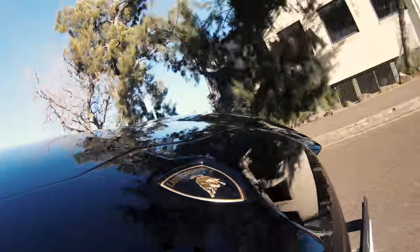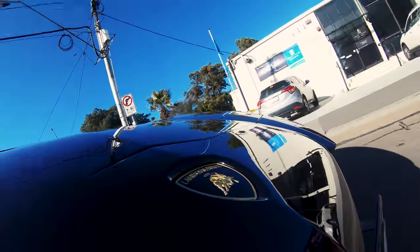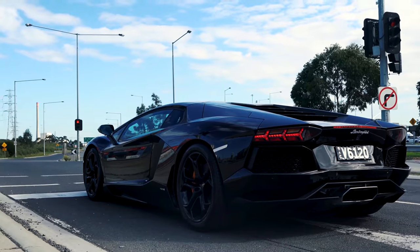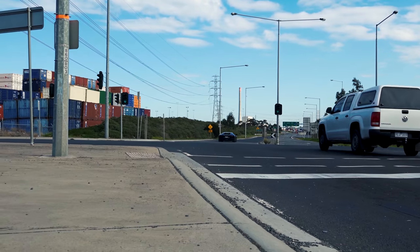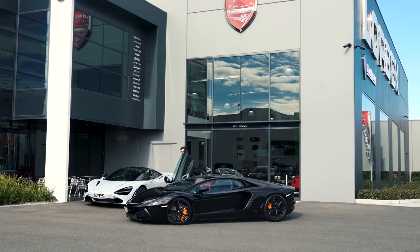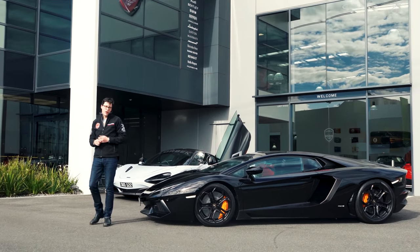But thankfully, after driving around for half a day, we found some people who found the Aventador worthy of their attention. Hallelujah! Of course, this only happened when my mic was switched off. Anyway, that's enough time wasting for one day — let's wrap this up. What an absolutely incredible car. Come down to Lorbeck Luxury Cars and buy today, and we'll see you next week for the next installment of the Friday Drive.